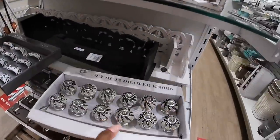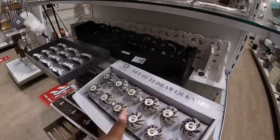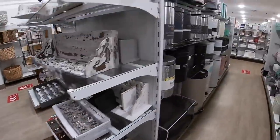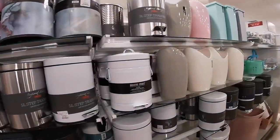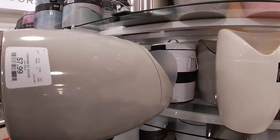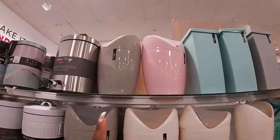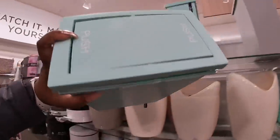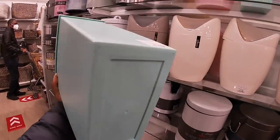These doorknobs are really pretty — set of 12 doorknobs, $12.99. Full of garbage cans and these are pretty, $7.99. I have a discount — that one and then this one. Oh, look at these — they look like little boxes. $12.99.